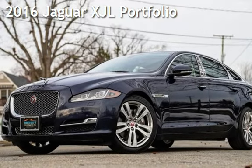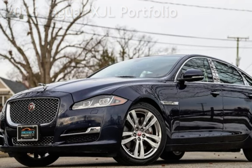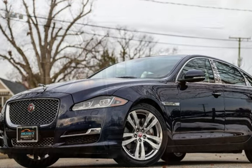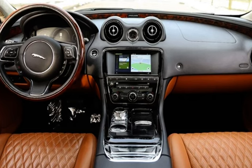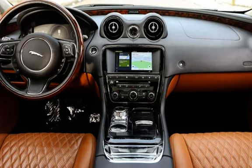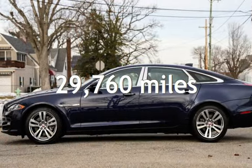Presenting a pre-owned 2016 Jaguar. This four-door sedan has a six-cylinder, 3.0-liter V6 engine, with all-wheel drive, and an automatic transmission. This Jaguar is a great value with less than 30,000 miles on the odometer.